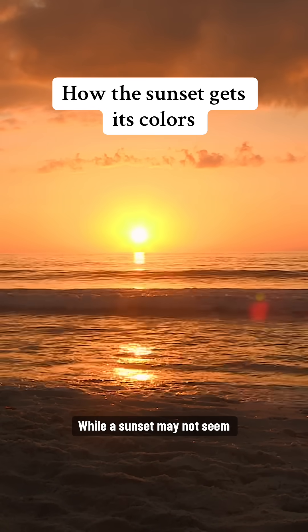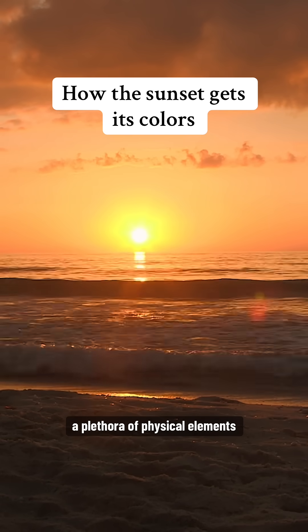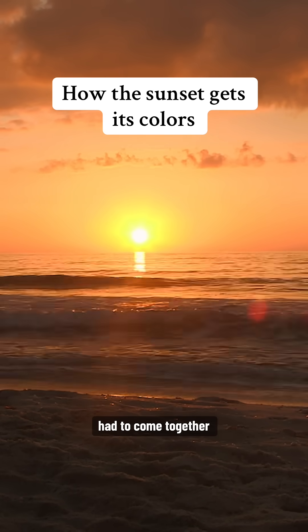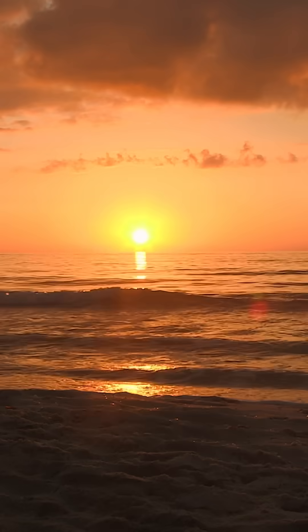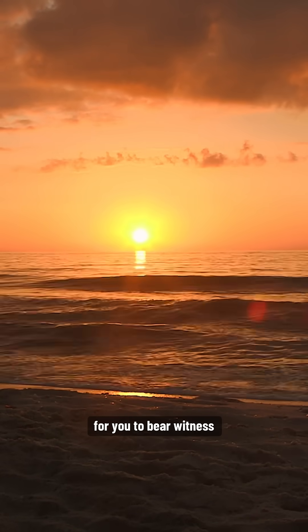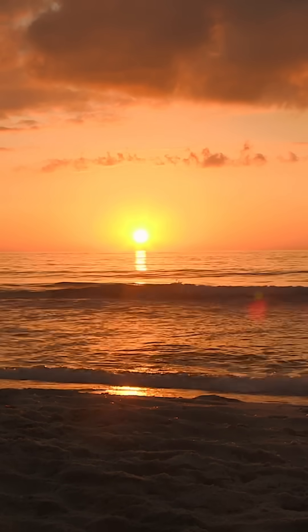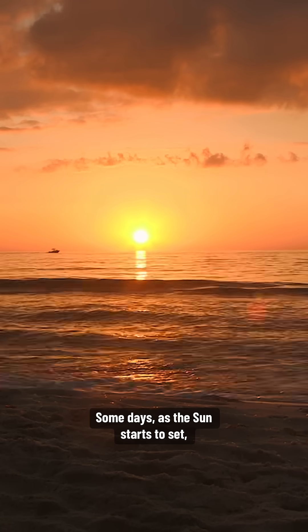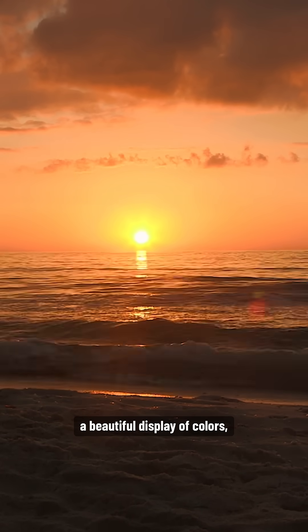While a sunset may not seem like anything special, a plethora of physical elements had to come together in just the right way for you to bear witness to this colorful display. Some days as the sun starts to set, the sky lights up with a beautiful display of colors.